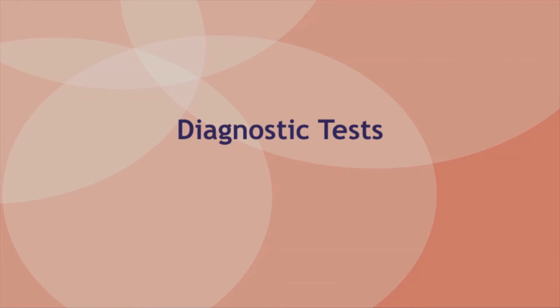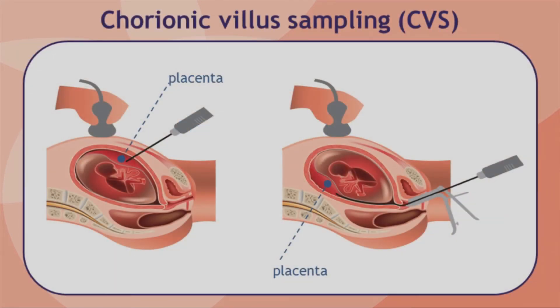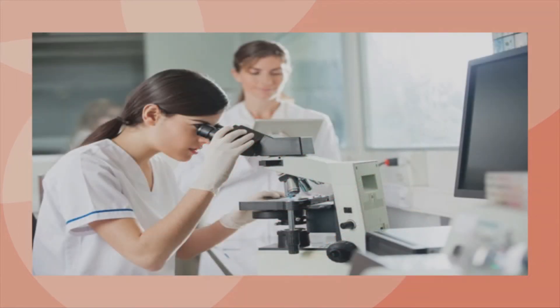Chorionic villus sampling, or CVS, and amniocentesis are the two diagnostic tests available during pregnancy. CVS is done at 10 to 13 weeks of pregnancy. Depending on where the placenta is, a thin tube or a needle is used to sample a tiny piece of placenta. Amniocentesis is done later in pregnancy, usually after about 15 weeks. A thin needle is used to sample a couple of tablespoons of amniotic fluid from around the baby. Within that fluid are cells that have washed off the baby's skin. In the laboratory, the cells from CVS or from amniocentesis are grown and looked at under a microscope, so that the chromosomes can be inspected and counted.